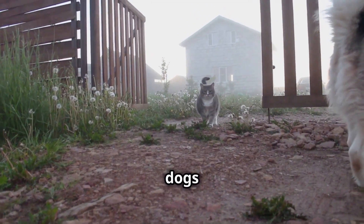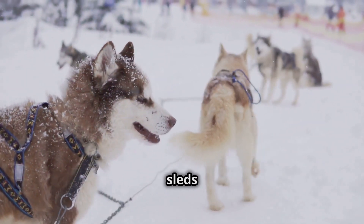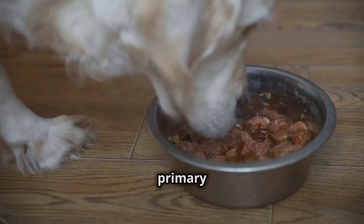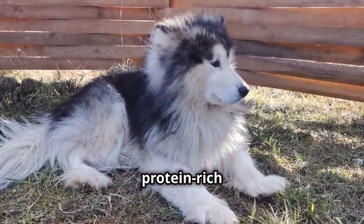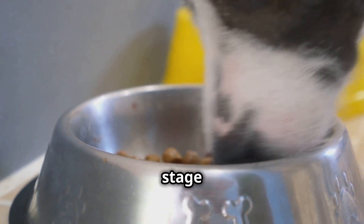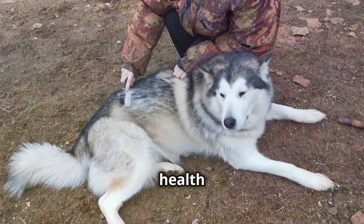When it comes to Malamutes, remember these dogs are built for power and endurance. Their bodies crave protein — the building block for strong muscles and a healthy life. Think about their ancestors pulling sleds across the Arctic tundra. Chicken, beef, and fish are all excellent sources of protein that your Malamute will love. Look for foods that list these ingredients as the primary source. A protein-rich diet supports healthy skin and a shiny coat, strengthens the immune system, and provides sustained energy throughout the day. Remember, protein isn't just about building muscles — it's about overall health and vitality.